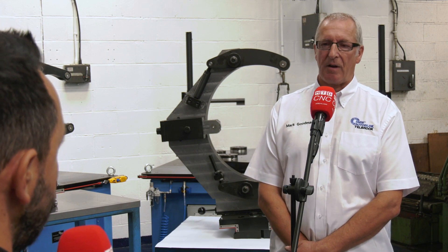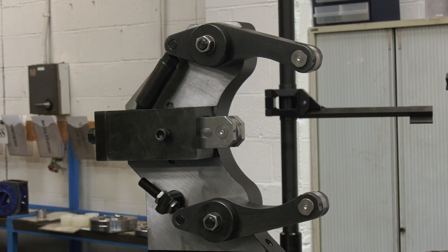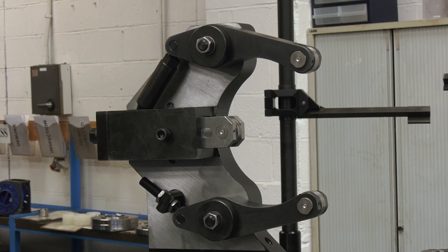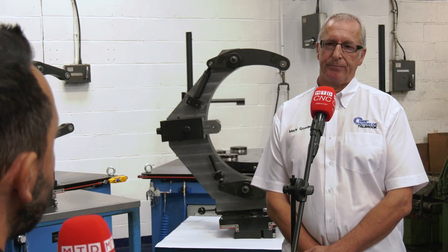So you make specials and bespoke steady rests? Yes — bespoke steady rests are designed and manufactured in-house, and we also have a fitting service as well, so anything you require for your specific requirements, we can hopefully do for you.